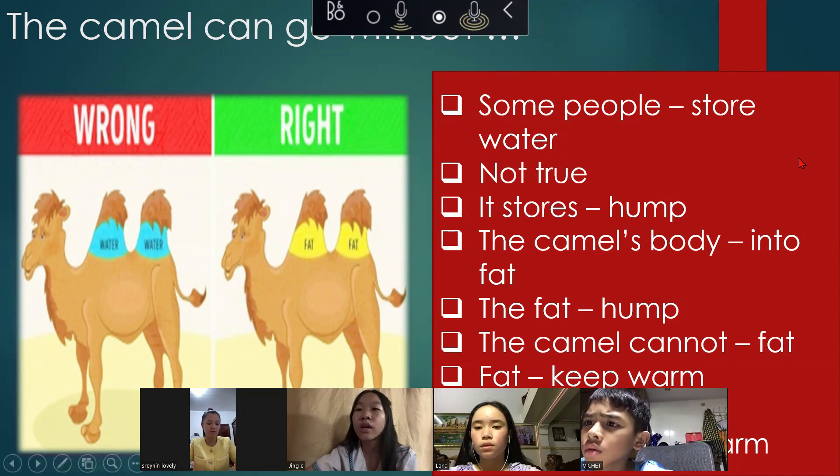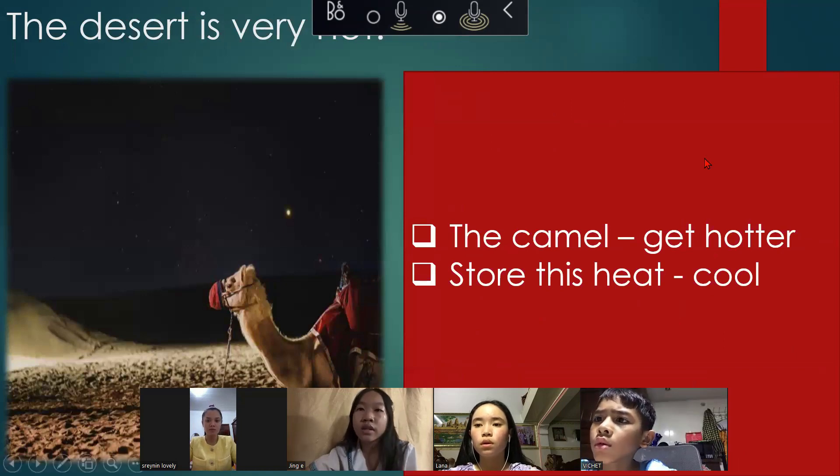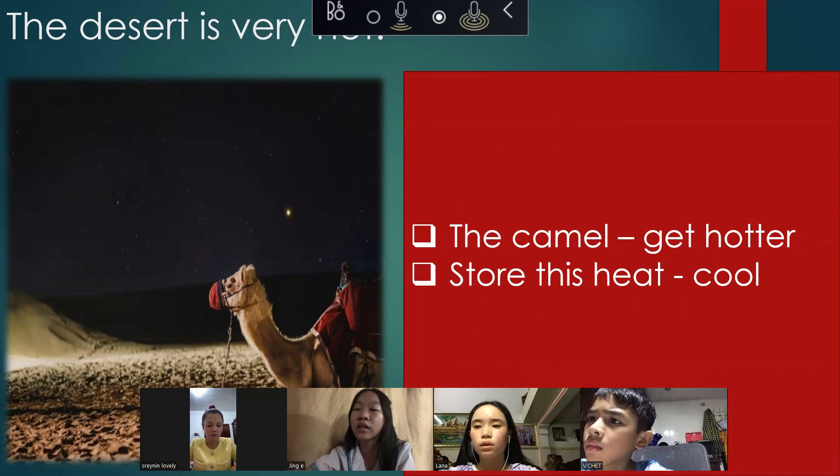The camel cannot store fat all over its body. Fat all over an animal's body keeps the animal warm, and the camel lives in the desert — they don't want to be warm during the day. The desert is very hot. The camel gets hotter and hotter during the day and stores this heat in its body, because the nights are cold.